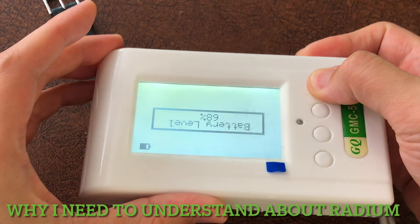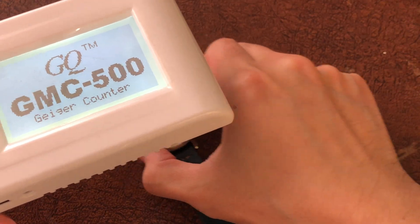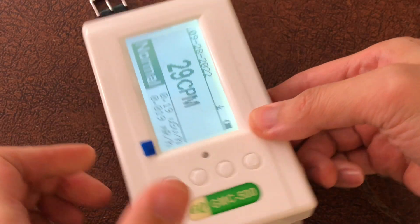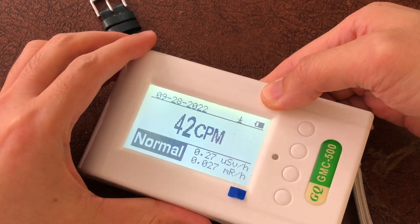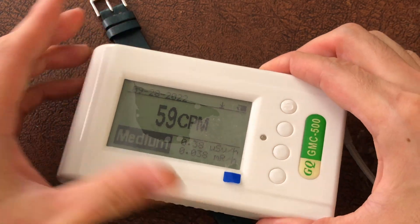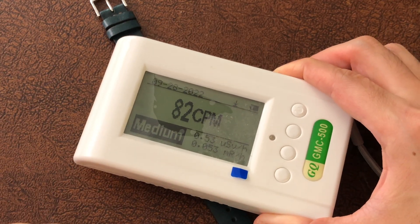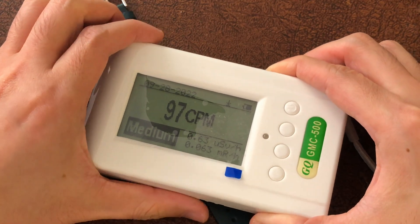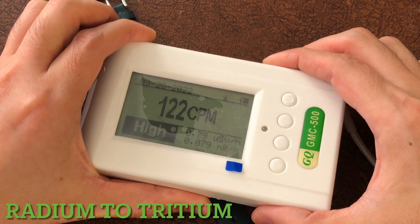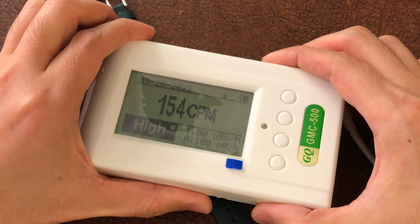After learning about the radium girls and watching a few videos about watches containing radium substances, I decided to conduct a few tests of my own. I also sell vintage watches, so when clients ask me about this topic, I can give them a firm answer rather than an assumption. More importantly, I am a watchmaker who restores vintage watches full-time, so I am exposed to watches with radium day to day. I need to understand and protect my health while working on these watches. Sounds scary so far, right? But as I continue this video, you will feel relief at the end.